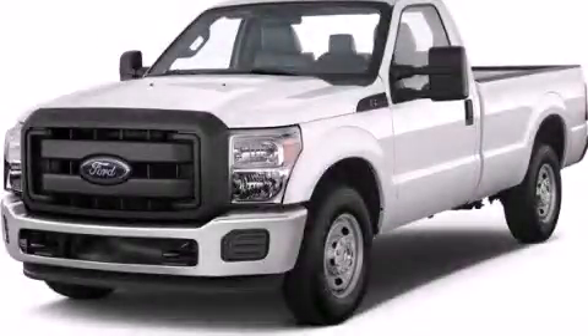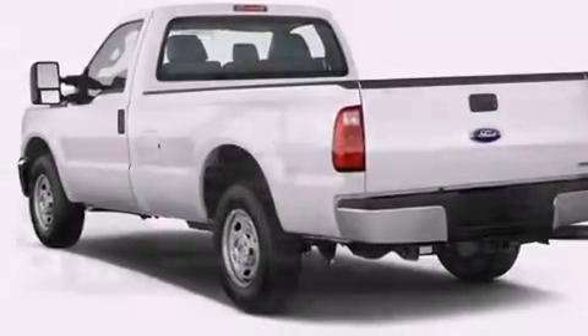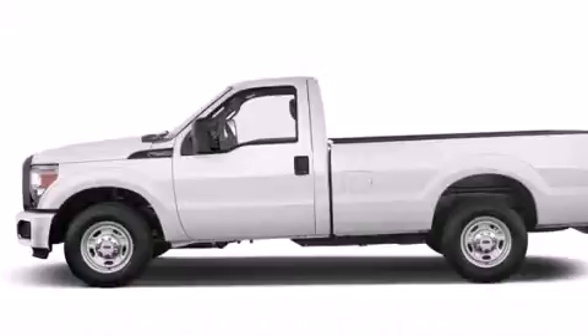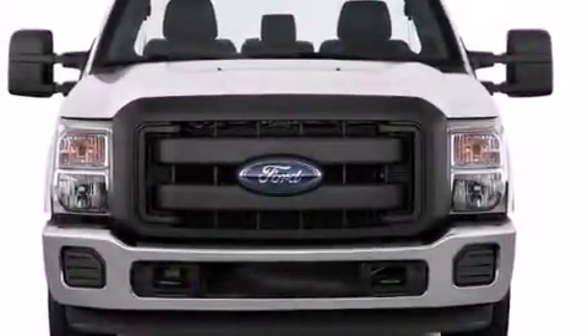This is a brand new 2015 Ford F-Series. It has the power to move what you need and the look, too. It features a 6.2-liter, eight-cylinder engine, an automatic transmission, and the added capability of four-wheel drive.